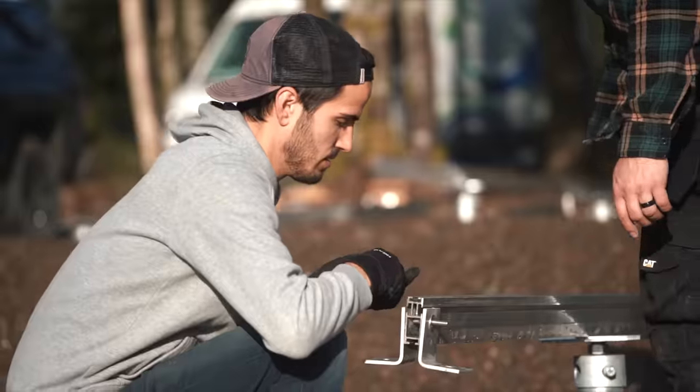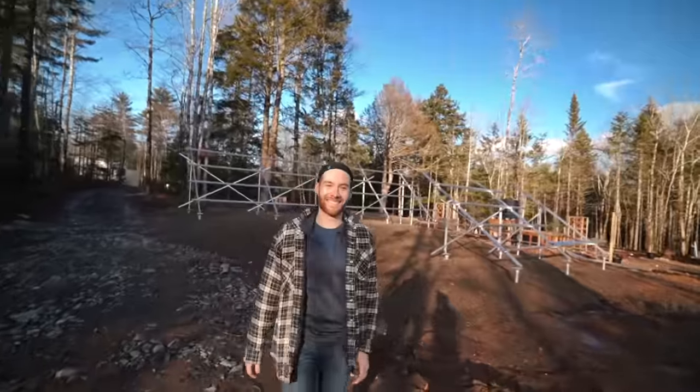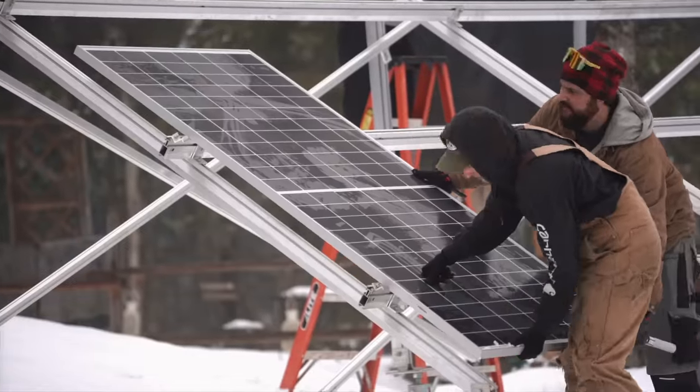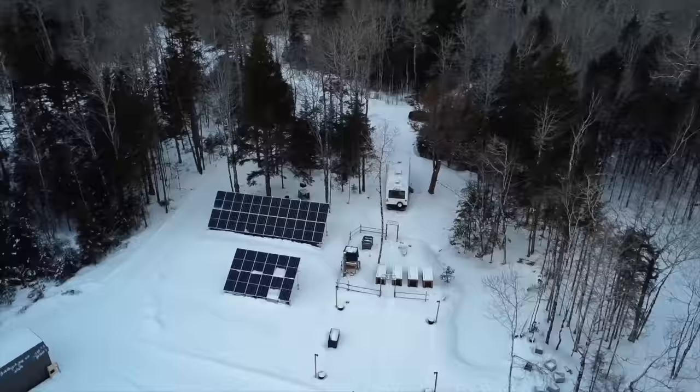With the wood stove parts still on backorder and some nice weather on the forecast, we decided to switch gears and start working on our electrical system. We built the ground mounts and then once they were up we were able to attach our solar panels. Then the weather started to turn again while we were doing that project — we got a bunch of snow. It was really beautiful but it was cold.